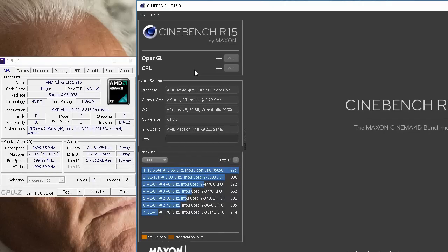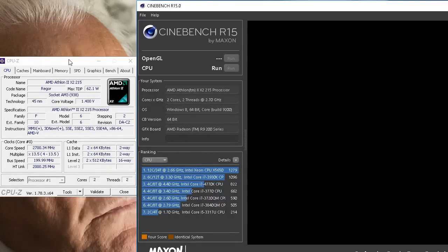I'll also be running a synthetic benchmark such as Cinebench, just to give you guys an easy comparison. If you do want to compare, you can just run Cinebench and see how one of these CPUs compares to yours.